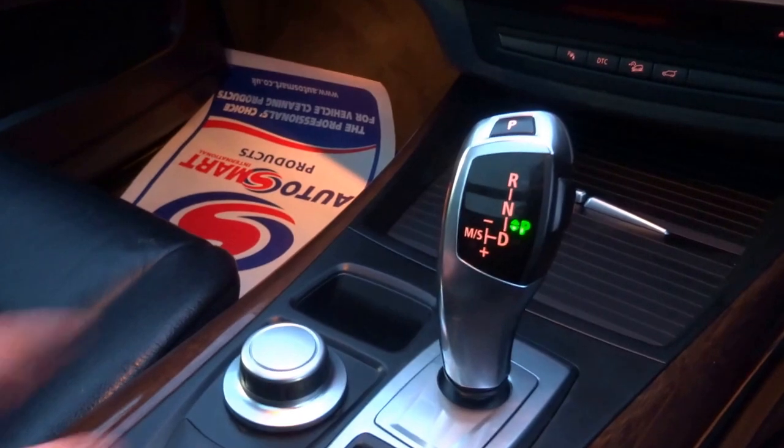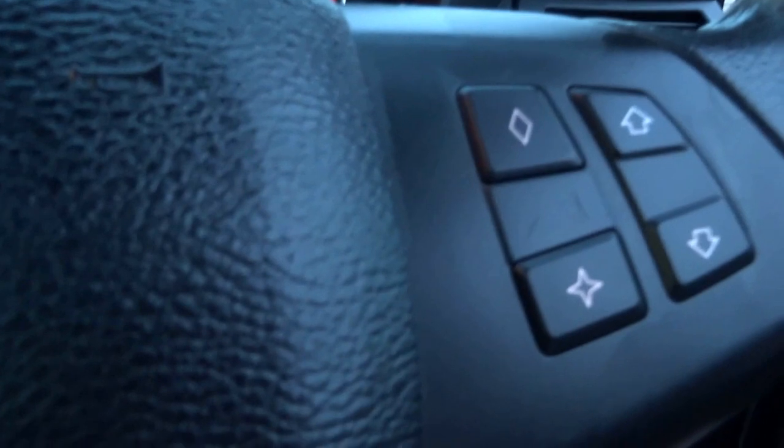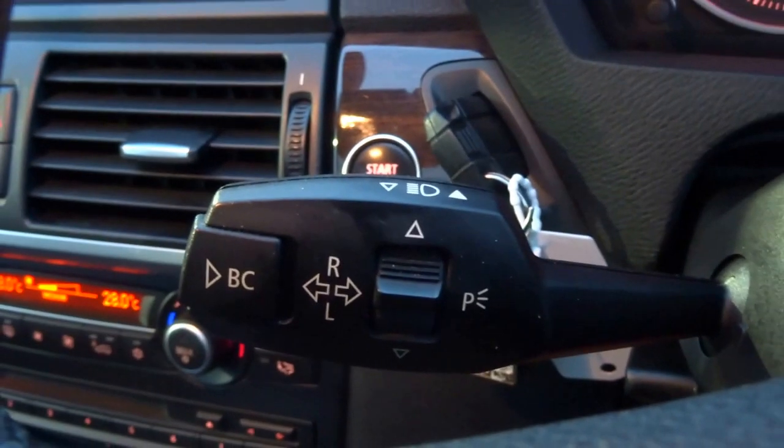Electric windows all round, automatic headlights — for the year this car really was ahead of the game. It's got the automatic transmission with manual override, cruise control, voice command, telephone prep, controls for the radio, auto wipers, auto lights, parking lights. It's got the iDrive system with navigation and an electric handbrake.